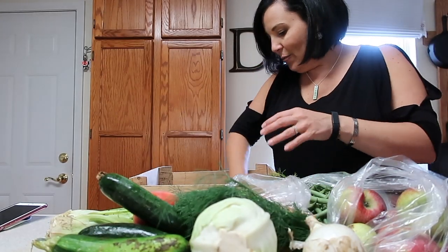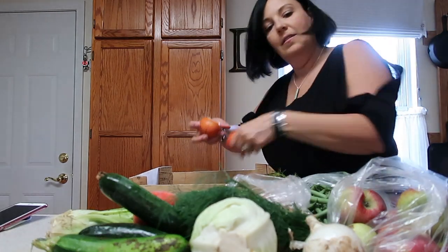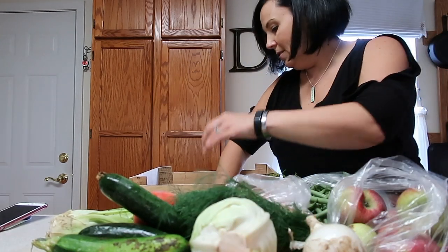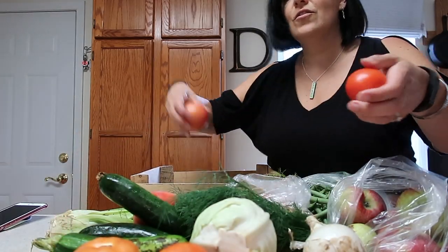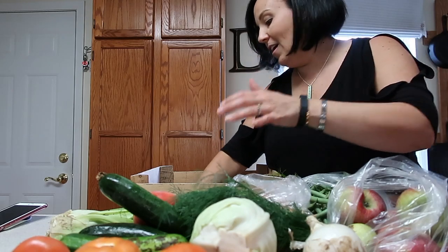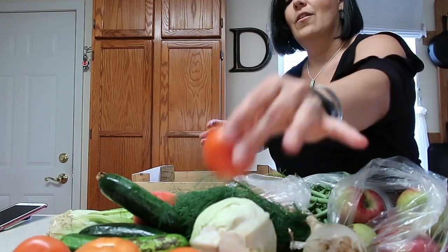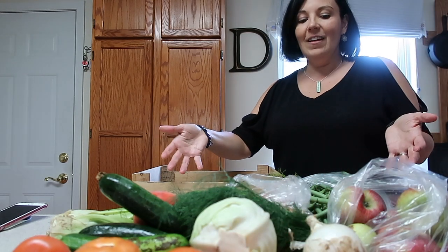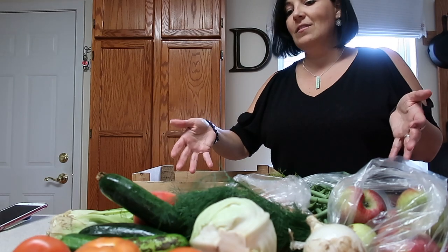We got three zucchini, we got an onion, we got an adorable cabbage, and we're starting to get a bunch of tomatoes. There's nothing like a local grown, organic, in-season tomato. There you have it — this is our fantastic CSA box from this week, we've got lots of great food to make.